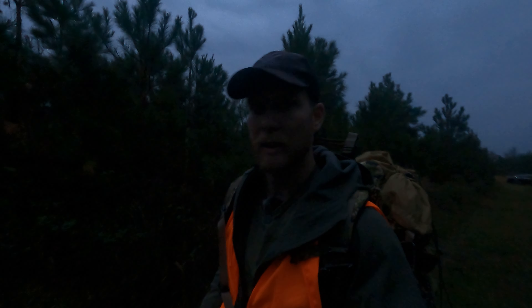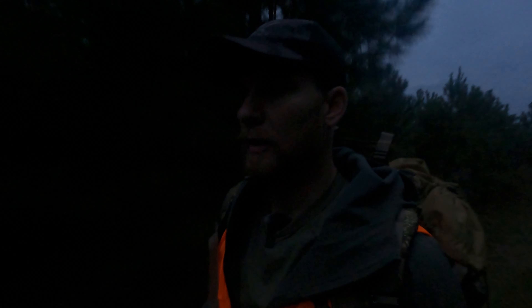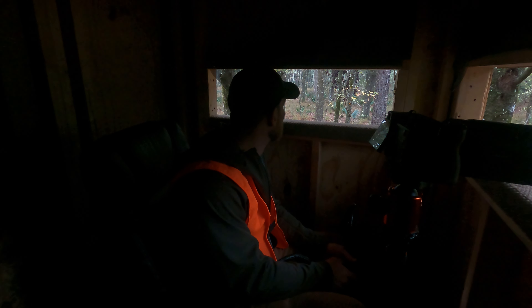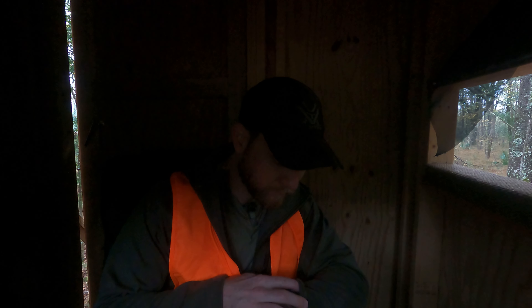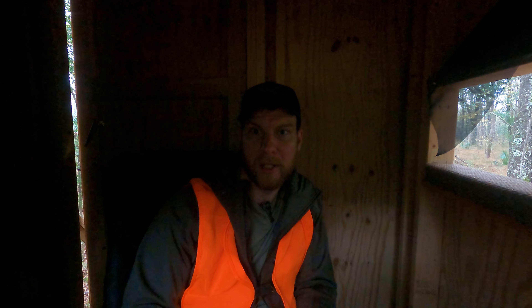Good morning y'all, it is just shy of 7 o'clock, getting first light. I gotta get out to the stand, I just got here. Hopefully we have a better morning and something comes out so I can get my first buck of the season. I have a different location than last night. It's kind of a boggy morning, 65 degrees, very humid — so the mosquitoes are out here with us.